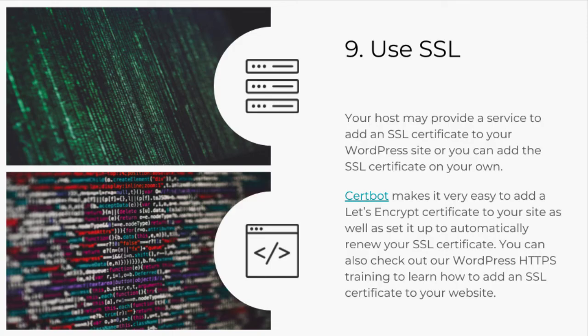Tip number nine: use SSL. Your site should have an SSL certificate installed to encrypt the communication between your site and your site's visitors. When someone visits your WordPress site and enters payment information, this information isn't encrypted by default. Luckily, unencrypted communication is one of the easiest problems to solve. Adding an SSL certificate to your site is a great way to encrypt and package the communication on your site to ensure that only the intended recipients can view the sensitive information being shared. Your host may provide a service to add an SSL certificate to your WordPress site, or you can add an SSL certificate on your own.